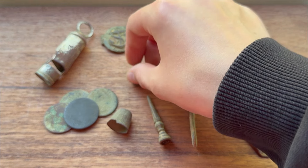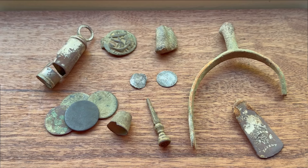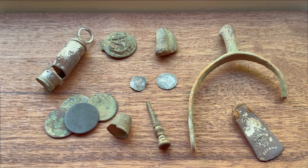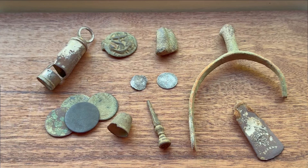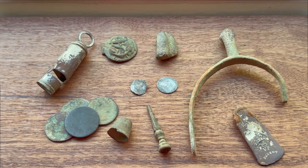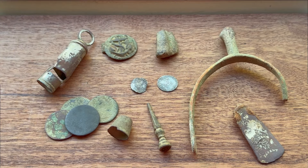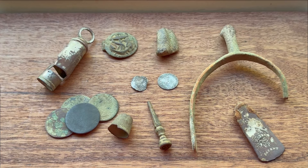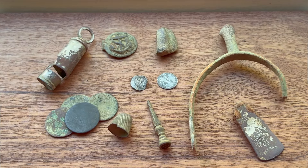Thank you so much for watching everyone — that was an amazing day. Next Sunday is going to be incredible: we're going to a very good friend's field on a permission she's never detected before. My dad said it's very close — just a few miles — from an Anglo-Saxon settlement. An undetected field next week — it's going to be amazing. I'll see you all on the next one!